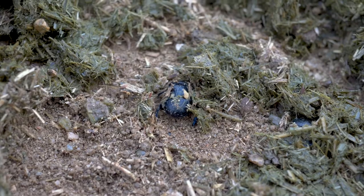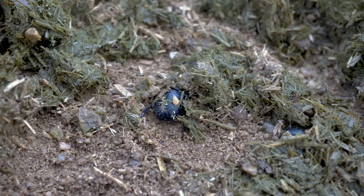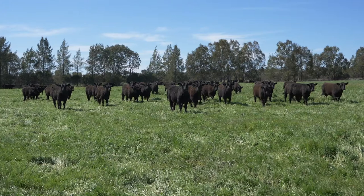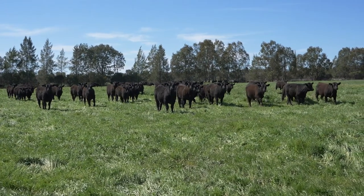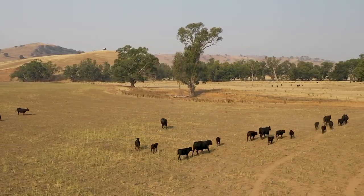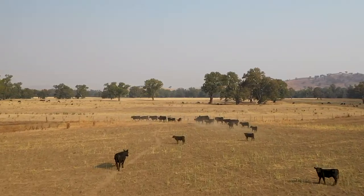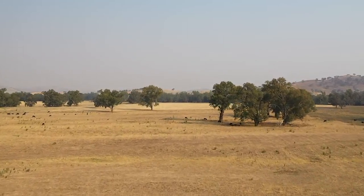If we can get these beetles working throughout the year, that would be a really useful addition to the system. It's not a single thing that's going to make a massive difference, but they will contribute. If we can take the dung into the soil through the spring and summer months — which doesn't really happen with existing dung beetle species — we'll see improved hydration in the soil and increasing soil organic matter, which will really improve the sustainability of our whole pasture system.